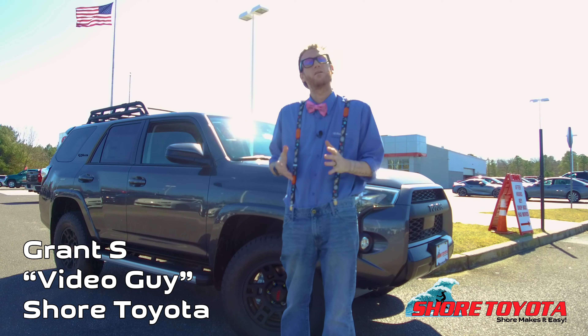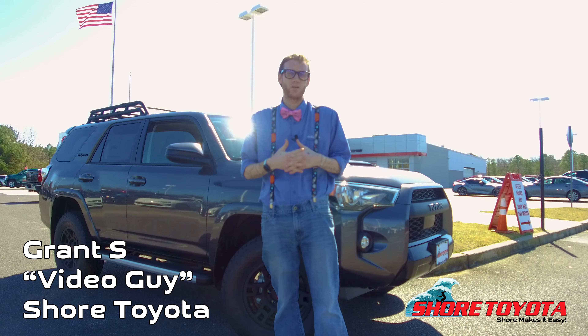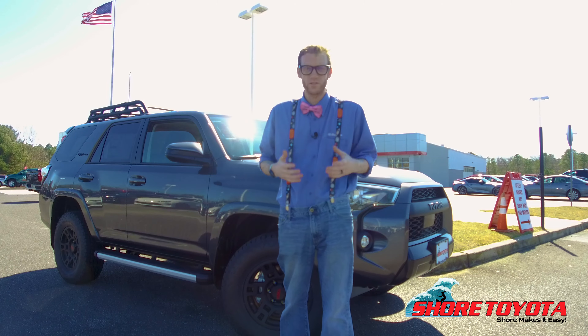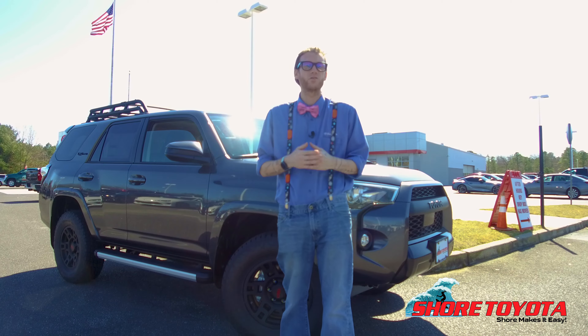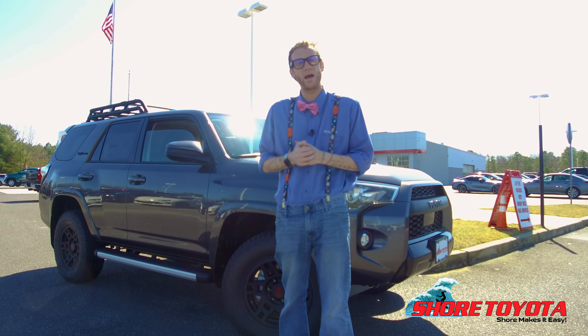How you doing? Grant here from Shore Toyota, and along with our new building, new management, and new attitude, we're trying to make service just that much easier for you, the customer. I'm going to hop inside this 4Runner and show you exactly where to drop off your key after hours.